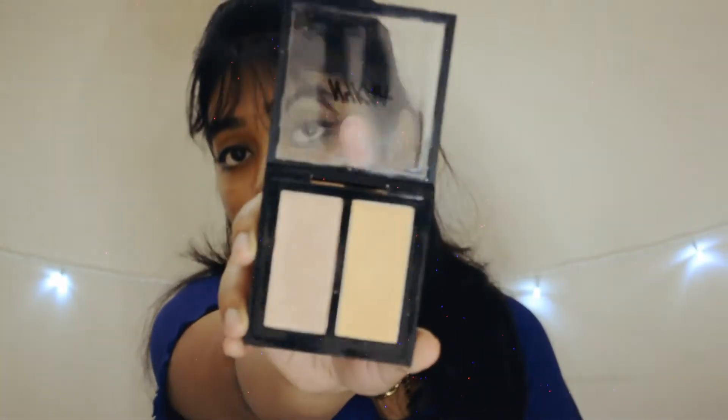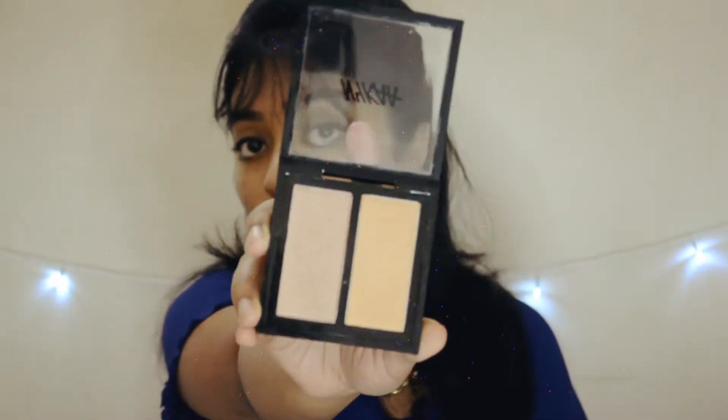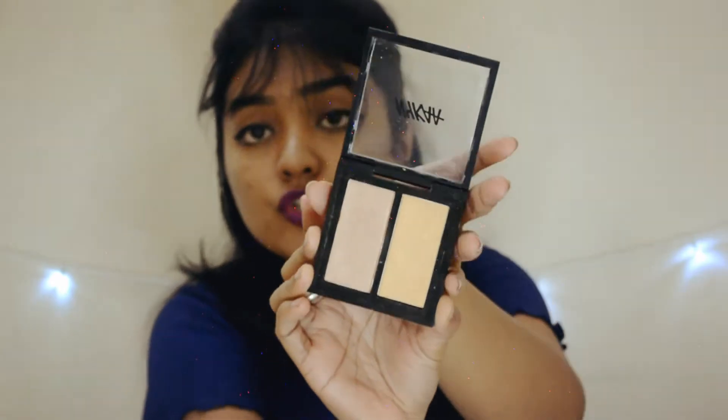Now let me show you the shade swatches and demo. Here are the two shades — rose gold and blonde gold. Powder-wise, these are very finely milled powders — very soft, doesn't feel gritty at all. The powder is really nice, very soft and buttery, and you can see it's very pigmented as well.